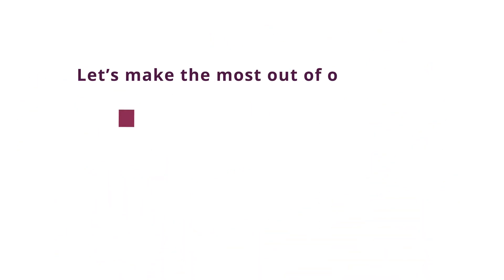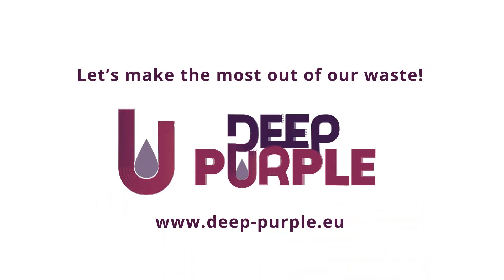Join us to make the most out of our waste. Join us in Deep Purple.